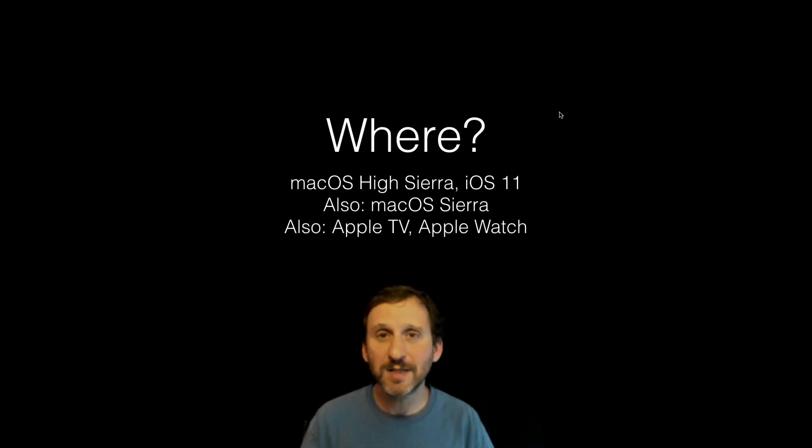So where are we going to see the new APFS? Pretty much everywhere in the Apple world — we're going to get it with the new version of macOS called High Sierra, with iOS 11, and with the new versions of the operating systems for both Apple TV and Apple Watch. They're going to switch the entire Apple world over to APFS.